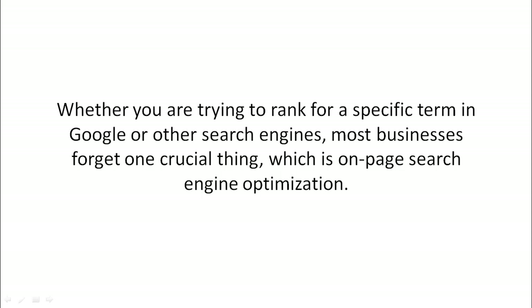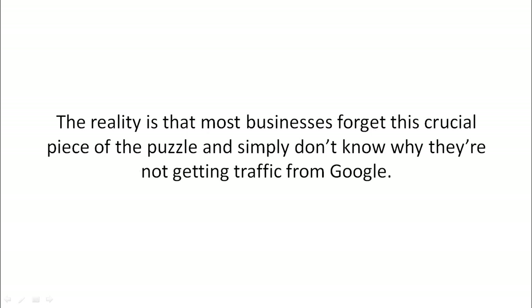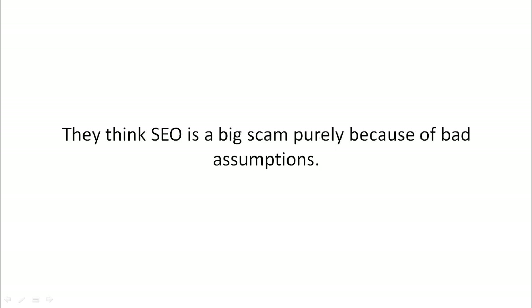Whether you're trying to rank on a specific term in Google or other search engines, most businesses forget one crucial thing, which is on-page search engine optimization. That technical term simply means that you help the search engines know what your site is all about. Most businesses forget this crucial piece of the puzzle and simply don't know why they're not getting traffic from Google. They think SEO is a big scam purely because of bad assumptions.